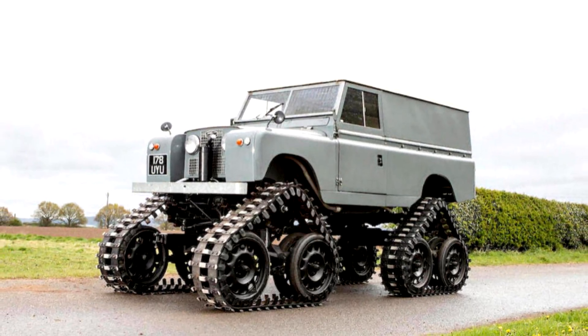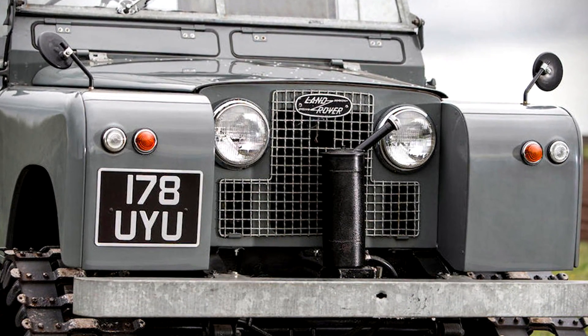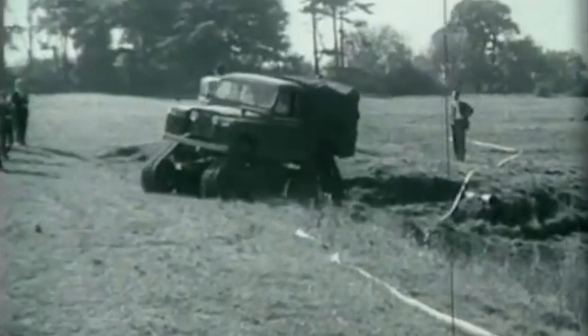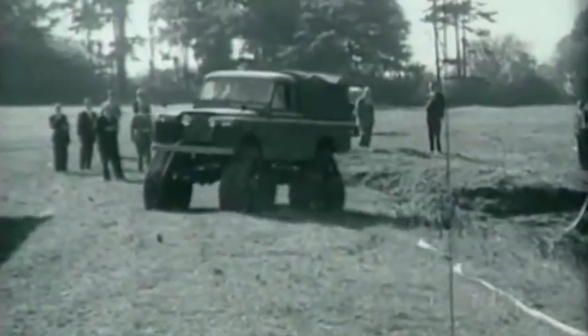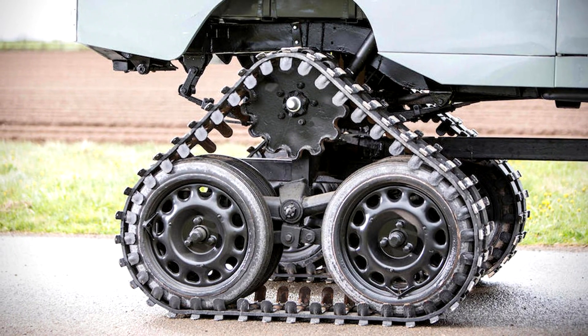However, do not expect high speeds, as it's capable of a maximum of 20 miles per hour. In total, 15 prototypes have been manufactured at this time. One was recently put up for auction with an estimated value of $65,000 to $78,000.